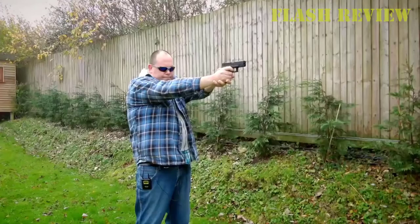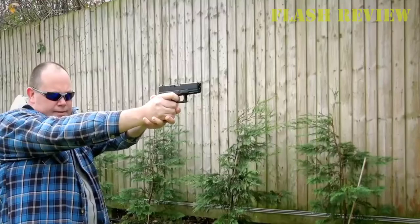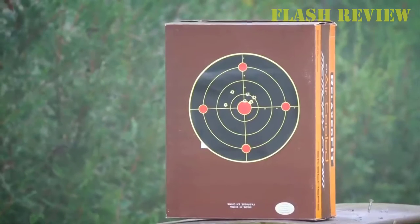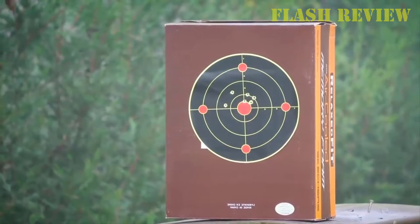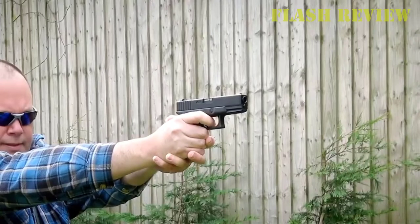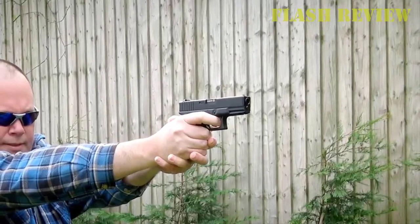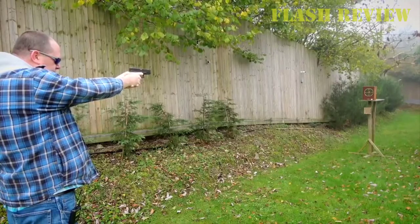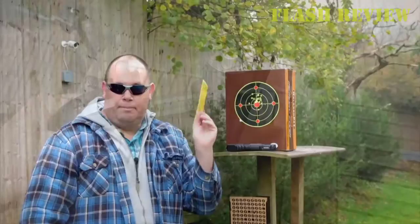With this replica, the trigger returns with each shot. It has a drop-free 15-shot magazine and traditional Glock U-shaped rear sights and white dot front sight. On the front of the pistol there is an integrated Picatinny rail to attach a flashlight or laser. The seller recommends using steel BBs instead of copper-coated BBs because they seem to be a little small for this pistol.